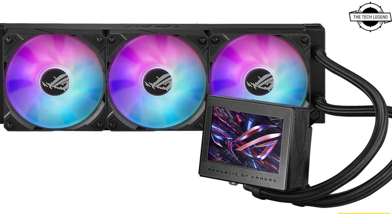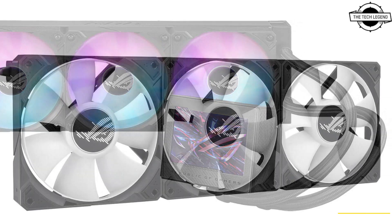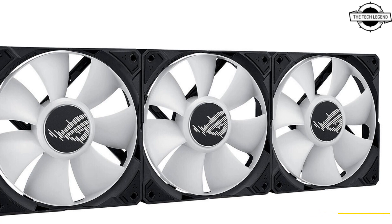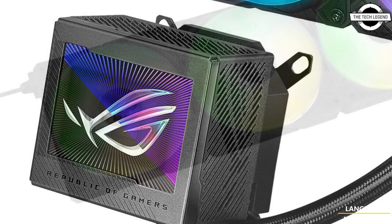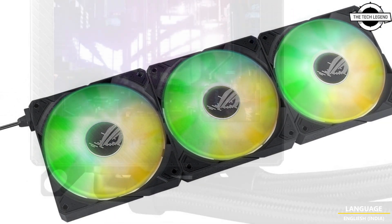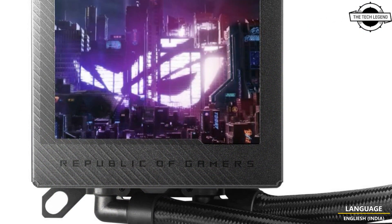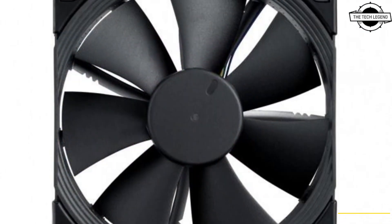The cooling system showcases ASUS's 8th generation pump unit and a newly engineered copper base plate incorporating a cooling fan for the power supply circuit. The radiator fan employs Noctua's IPPC-200 PWM, featuring a radiator measuring 120 mm in width, 399.5 mm in depth, 30 mm in thickness, and a 400 mm tube length.